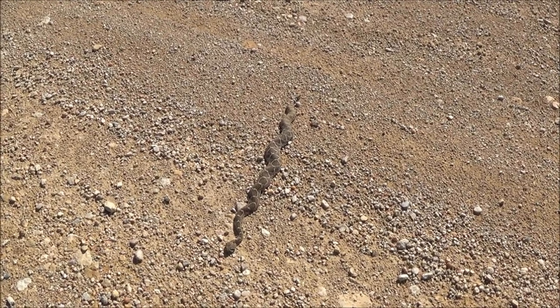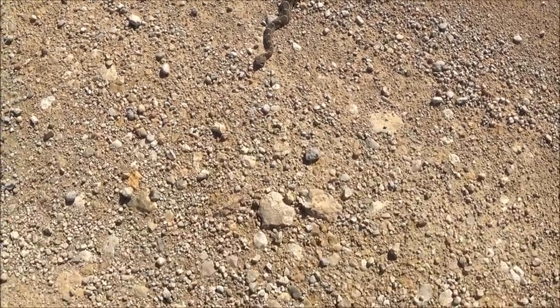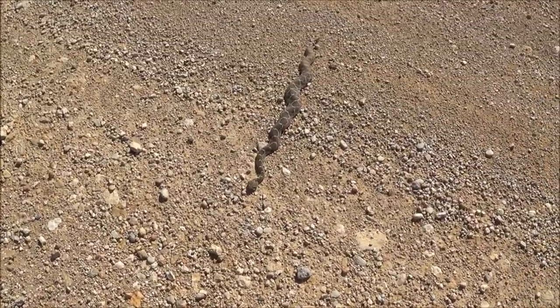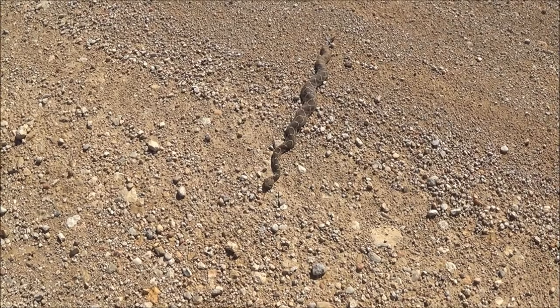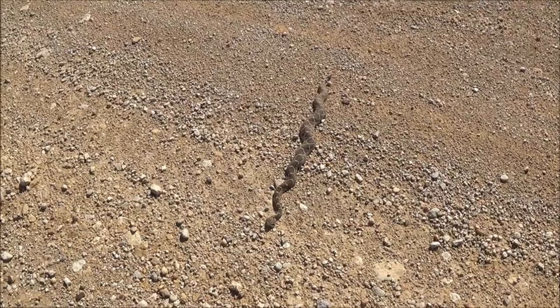Rattlesnakes do not have taste buds. They use the tongue to collect air particles for the Jacobson organ, which is connected to the sense of smell. But it's also a defense measure as well, kind of a show of force. When they're slightly agitated, they'll take their tongues and flick them all the way up and all the way down.